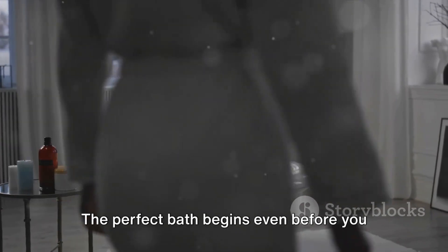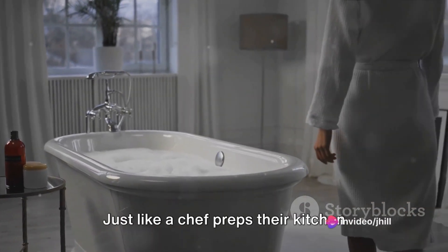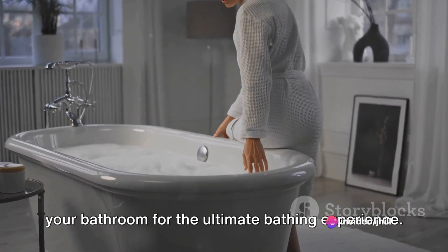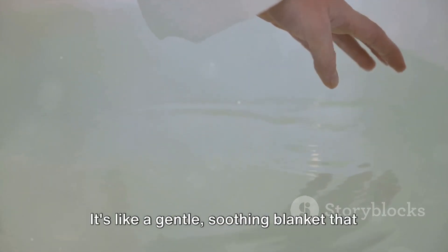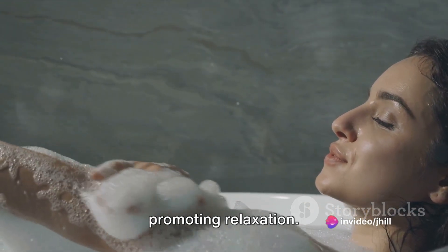The perfect bath begins even before you step into the tub. It's all about setting the right environment. Just like a chef preps their kitchen before cooking a meal, you need to prep your bathroom for the ultimate bathing experience. Now, let's talk about the water. Clean, warm water is key — it's like a gentle, soothing blanket that wraps around you, easing tension and promoting relaxation.